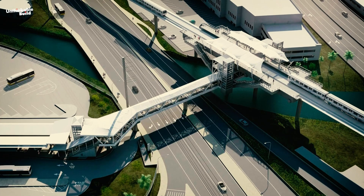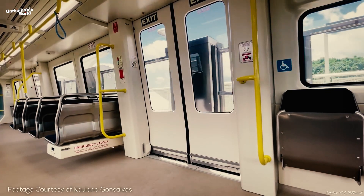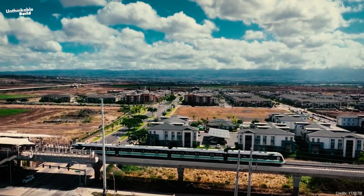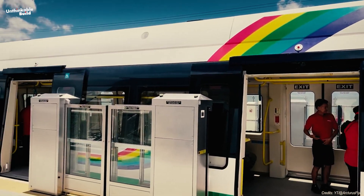The stations are designed with cutting-edge features that include elevators, escalators, and real-time information displays to make travel as smooth and efficient as possible. The driverless trains are managed by a central system that keeps everything running smoothly. This system continuously monitors and adjusts speed, braking, and route alignment in real-time, ensuring a safe and efficient journey.